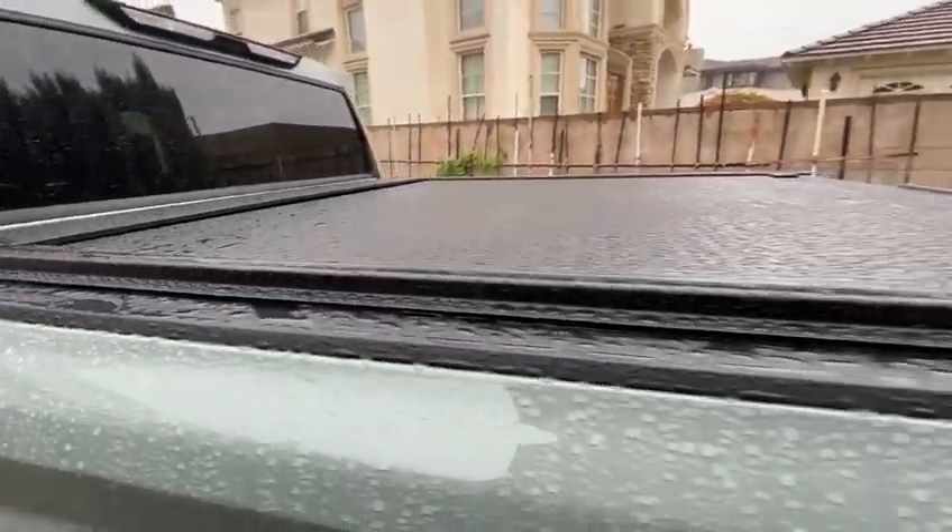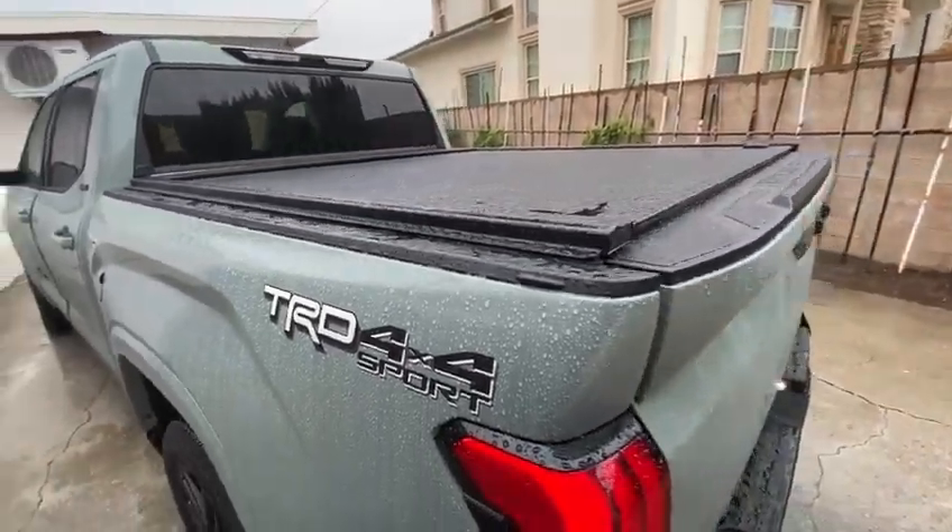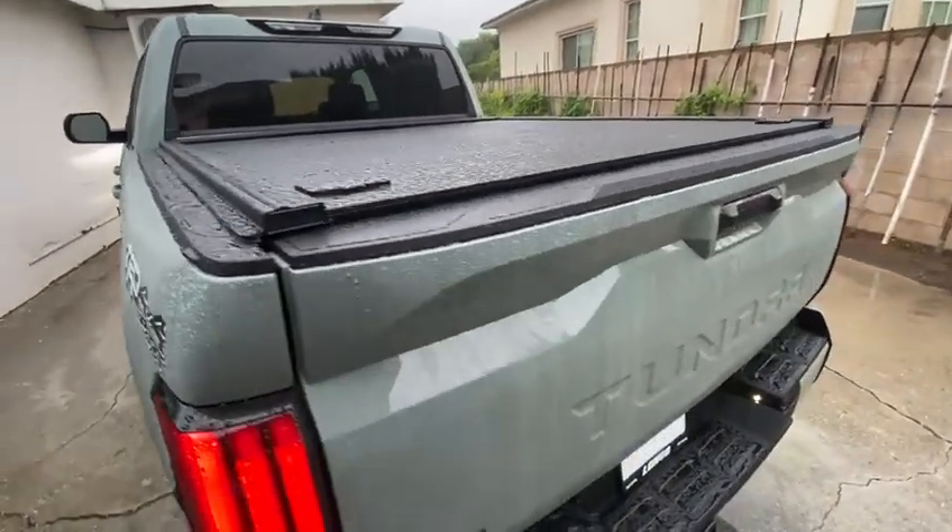Check them out at truck2go.co. The price point is amazing. I would definitely recommend my friends buying it from them.